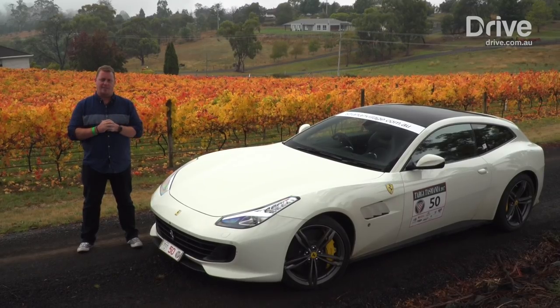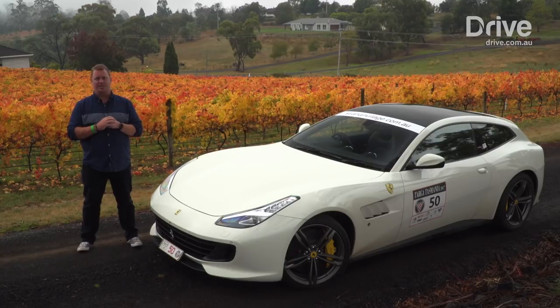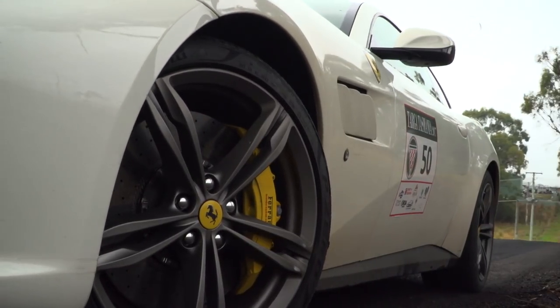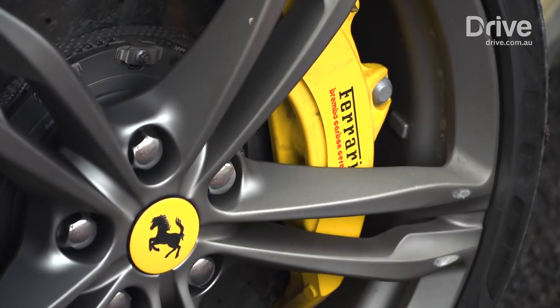It shouldn't come as that much of a surprise, but this GTC4 Lusso is absolutely brilliant. It is, of course, a Ferrari — it's fast, it's full of passion, and those two elements we take for granted. But as a four-seater, relatively practical grand touring car, it is epic. And as we've proven here at Targa Tasmania, it is perfectly suited to long-legged cross-country cruising, interspersed with the odd backcountry blast.